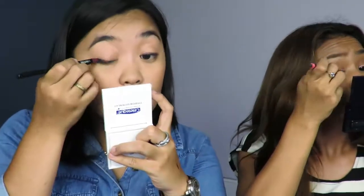Like what you said, Joey — when you smudge it. I'll try it on one eye. There you go! I'm done!